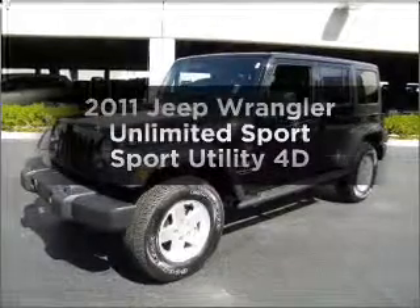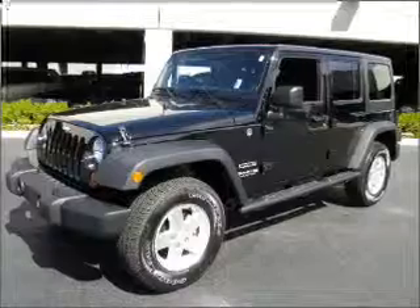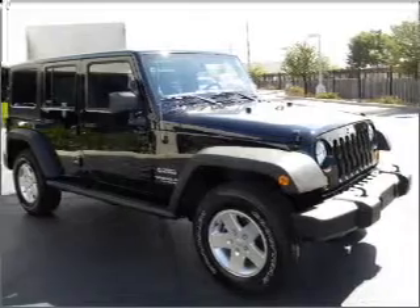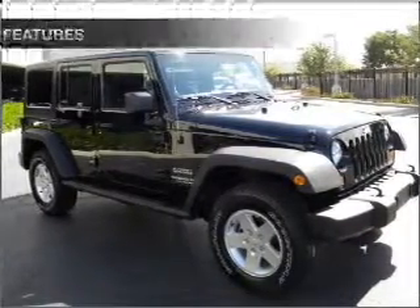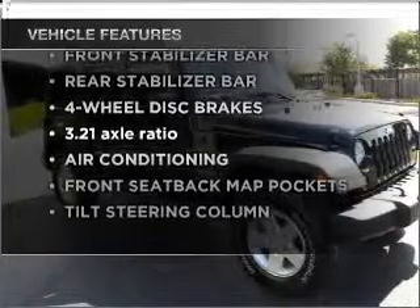Check out this 2011 Jeep Wrangler. This is the set of wheels you've been looking for, with a reliable engine connected to a smooth shifting automatic transmission. The anti-lock braking system will help deliver you safely to your destination. And with these notable features, you won't want to miss out on the opportunity to own this amazing vehicle.